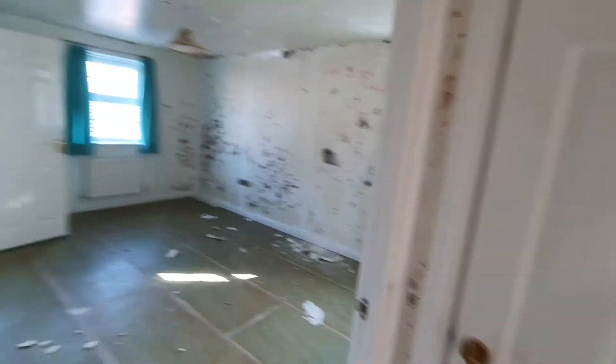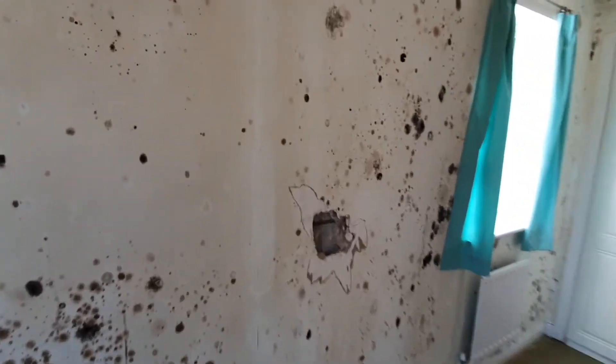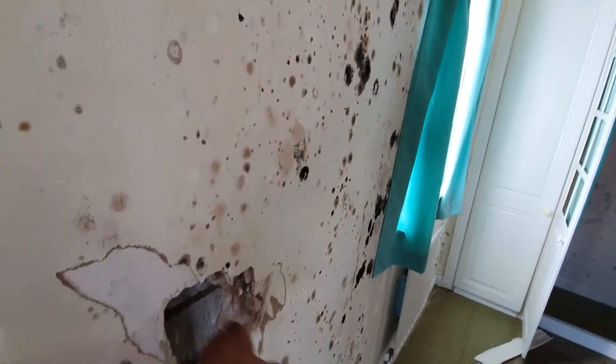Every single room is damaged, with no insulation at all. The plasterboard was done directly over the main wall without any additional insulation.